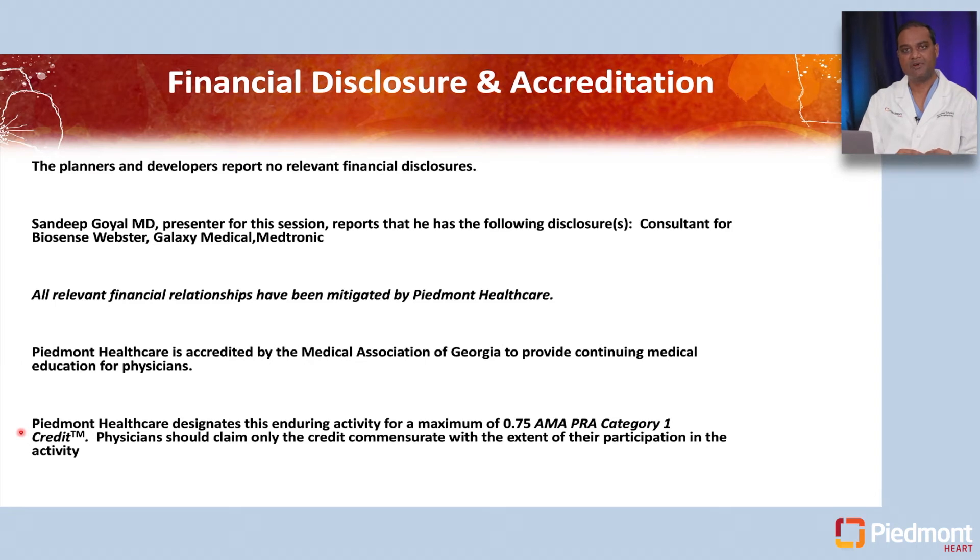I have no relevant financial disclosures to this talk, but I do have a consulting relationship with Biosense Webster, Galaxy Medical, and Medtronic.